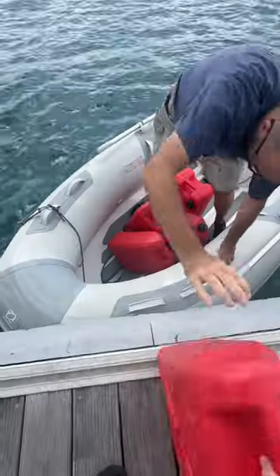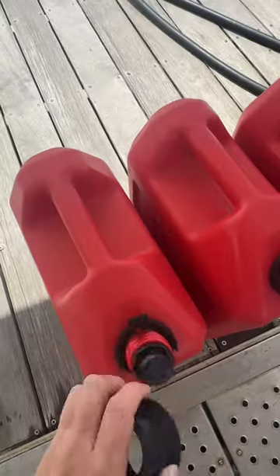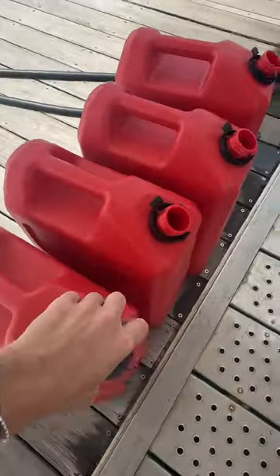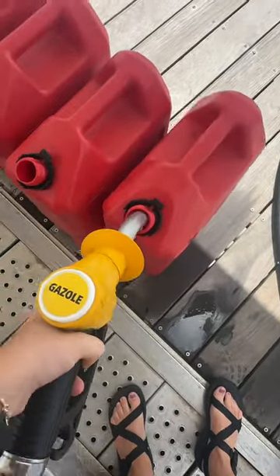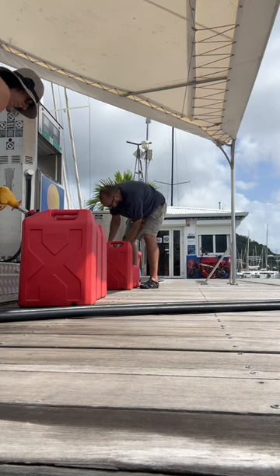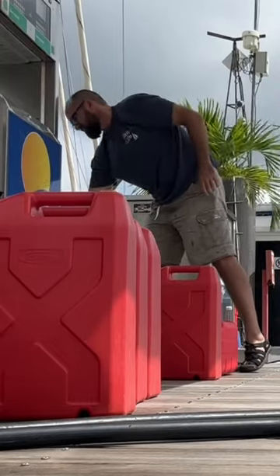Here we are at the fuel dock, unloading all the cans and bringing them over to the pump. And before anyone comes at us about our diesel cans being red instead of yellow — it's because we got them during COVID before we left Denmark, and there were no yellow diesel cans in sight. These ones are perfectly fine, and it seems like a waste to get new ones.